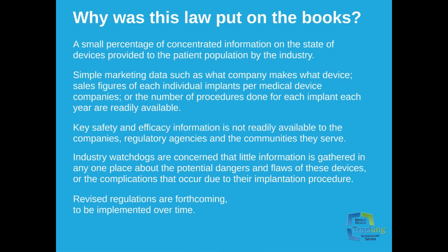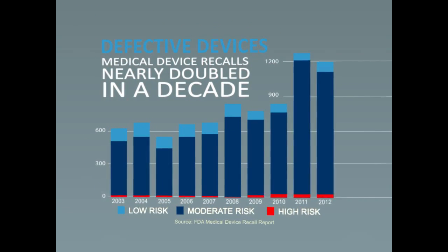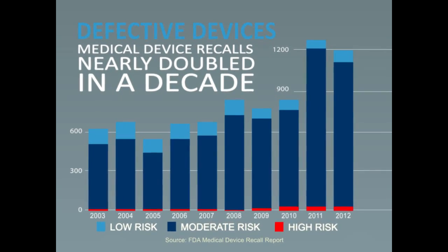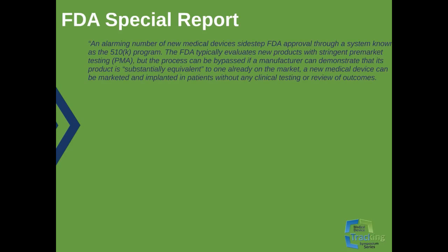So revised regulations were forthcoming, to be implemented over time. As evident in the following chart, you can see that the number of medical devices recalled from the market nearly doubled in the past decade through 2012. Recall counts for the fiscal year and their potential risks to the public are presented herein. An alarming number of new medical devices gained FDA approval through a system known as the 510K program, which has been determined to be in need of modification to support both safety and efficacy concerns.